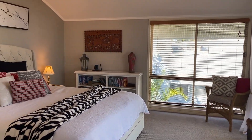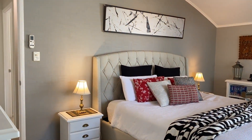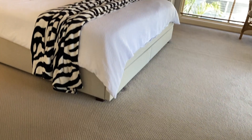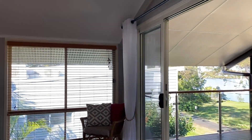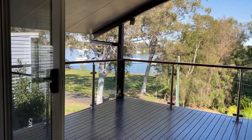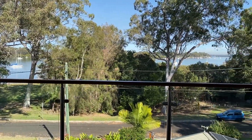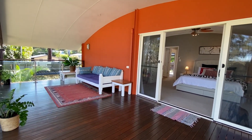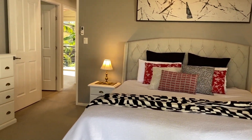Here we have a huge master bedroom — this is one of the nicest parts of the house. It's fully carpeted with ceiling fan and high ceilings. Take a look at this huge veranda leading off the bedroom, positioned up nice and high to get the views of the bay. There's also a walk-in robe in here.